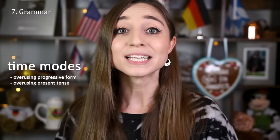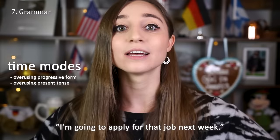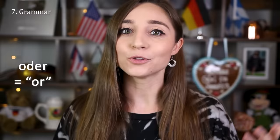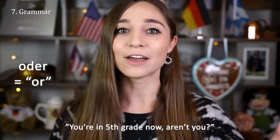So instead of saying 'I will go to the movies with you tomorrow,' Germans will just say 'I go to the movies with you tomorrow.' Or instead of 'I'm going to apply for that job next week,' Germans might say 'I apply for that job next week.' And last but not least, Germans oftentimes make statements and then turn them into a question by adding the word 'oder,' meaning 'or,' at the end. You can do that in English too — you'd probably add 'right' as in 'you're in fifth grade now, right?' — but if you want to sound German, just add 'or' to the end: 'you're in fifth grade now, or?'